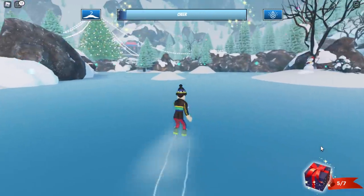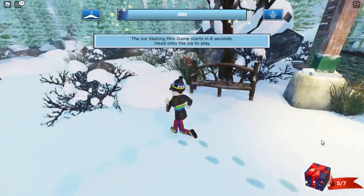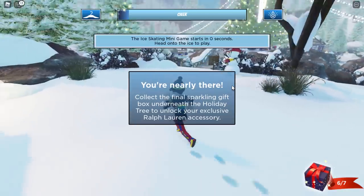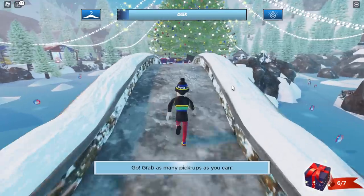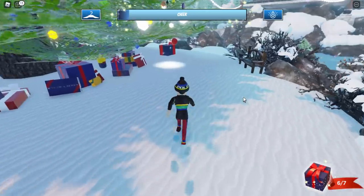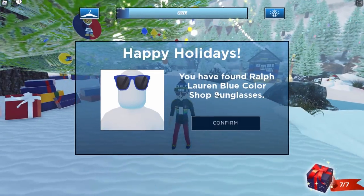We've now got two more to find — basically one more because one of them is going to be under the tree. Number six — I just found it — it's hiding next to the coffee shop. Let's collect this. We need to go into the middle of the map to the Christmas tree to get the last present, which I can already see just floating there.